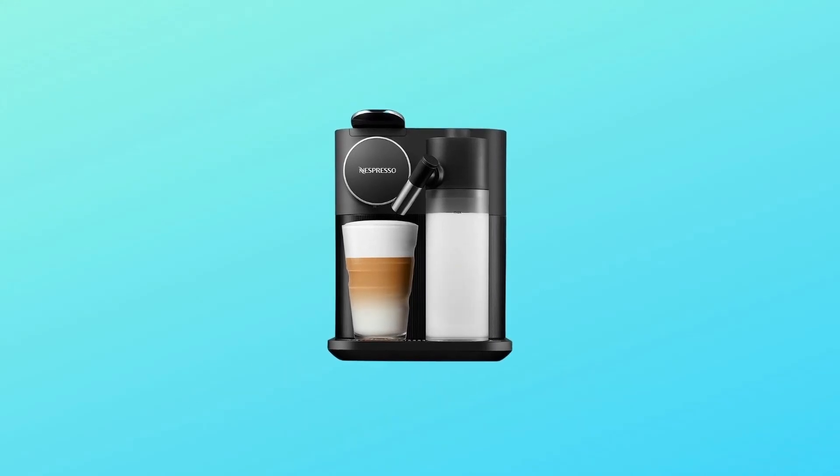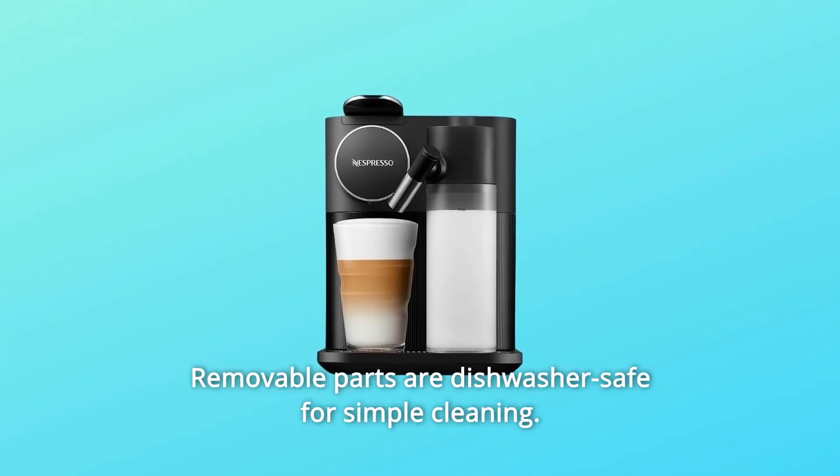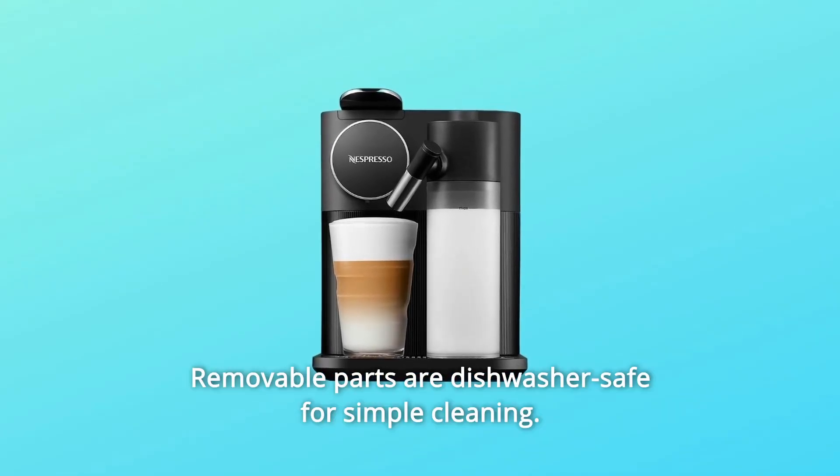After use, the milk container can be removed and stored in the fridge until the next use. Removable parts are dishwasher-safe for simple cleaning.